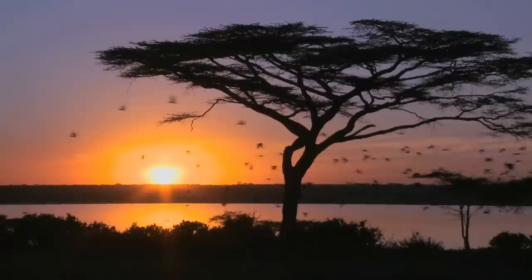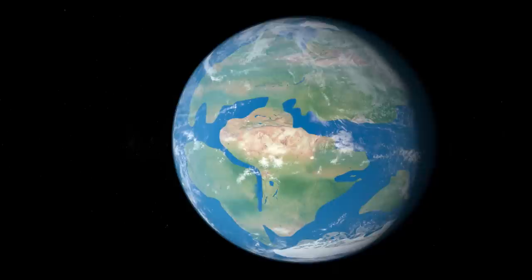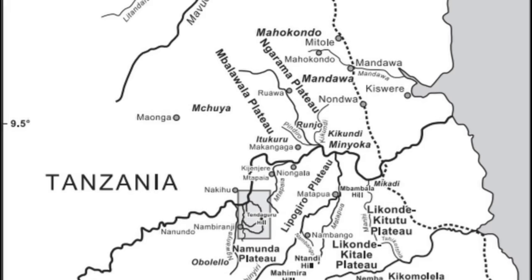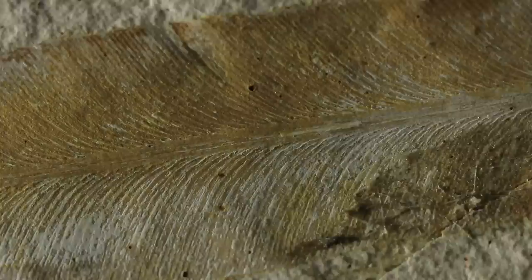A more in-depth expedition was launched between 1909 and 1913, with Werner Janensch overseeing several of them. The Tendaguru Formation was dated to the late Jurassic, possibly to the early Cretaceous period. During the Jurassic, Tendaguru was part of the semi-arid coastline of Gondwana. The climate was tropical or subtropical and became more humid as the formation approached the Cretaceous. The rocks were located roughly 60 kilometers northwest of the seaport of Lindi in southeastern Tanzania.